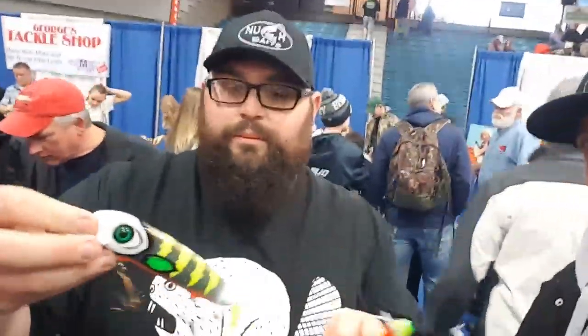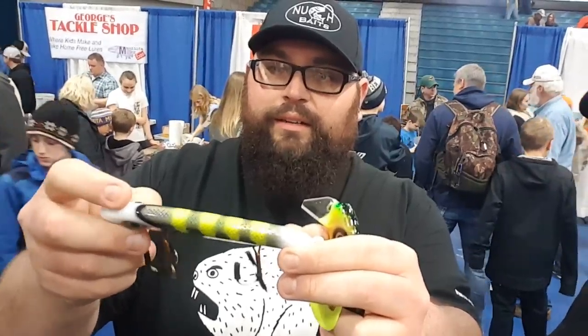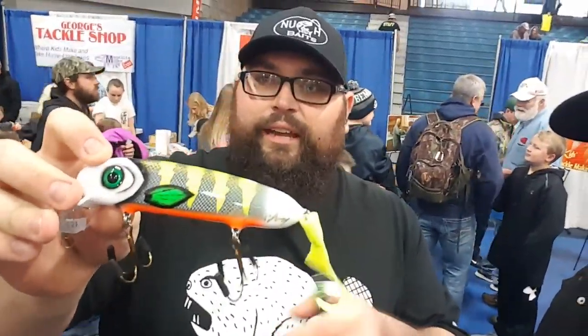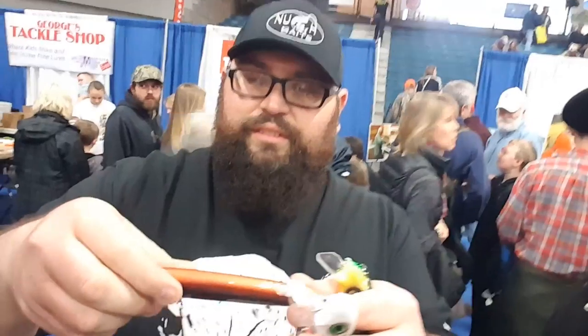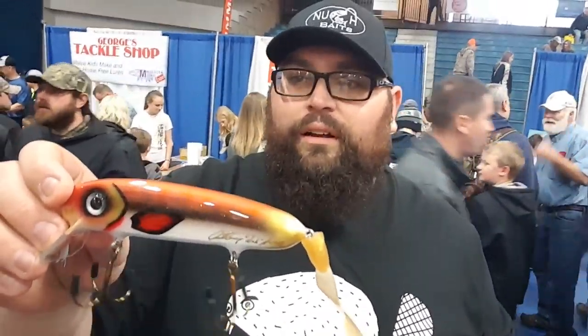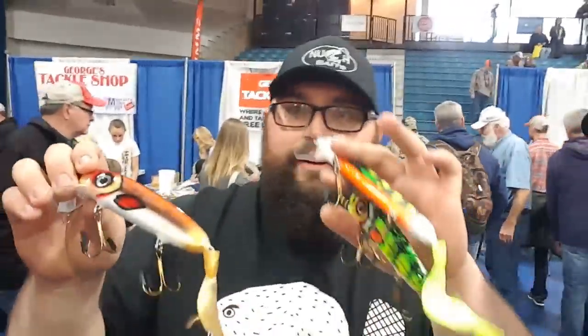Here's another pattern — this is a brand new one for this year called the Rapska Perch, named after PMTT professional Josh Rapska. He came up with the colors and Anthony put them together. And this last one available here is called the Red Rhino — it's kind of like a red sucker or red horse coloration. These are the last three available at the Muskie Expo.